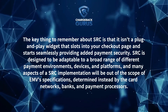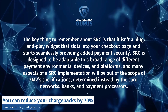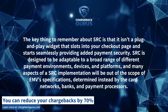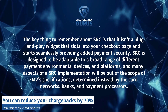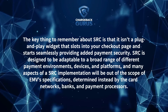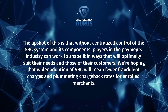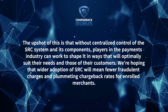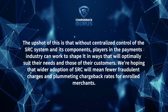The key thing to remember about SRC is that it isn't a plug-and-play widget that slots into your checkout page and starts seamlessly providing added payment security. SRC is designed to be adaptable to a broad range of different payment environments, devices, and platforms, and many aspects of an SRC implementation will be out of the scope of EMV's specifications, determined instead by the card networks, banks, and payment processors. The upshot of this is that without centralized control of the SRC system and its components, players in the payments industry can work to shape it in ways that will optimally suit their needs and those of their customers.